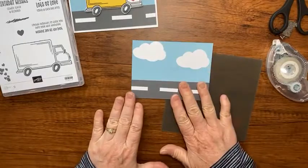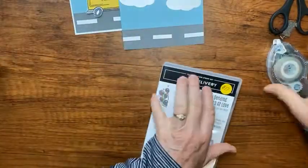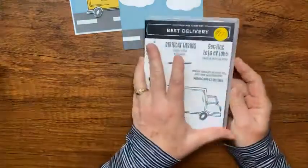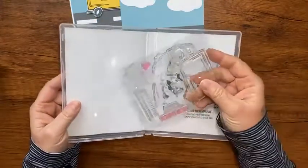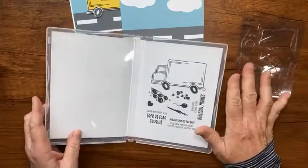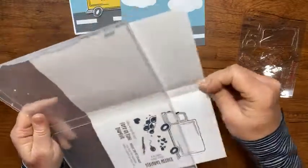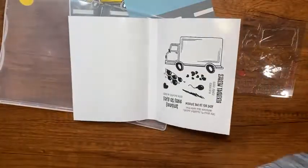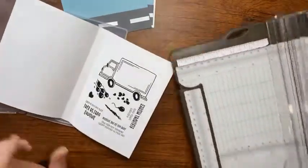Let me show you a tip I do with my stamp set. When you get a stamp set, the stamps are on clear inside. I like to take this piece of paper insert out and then cut on the score line from the case using my paper trimmer.